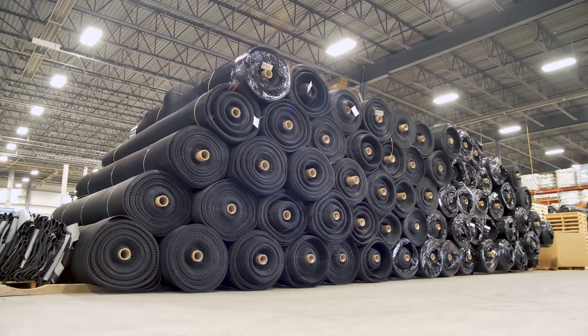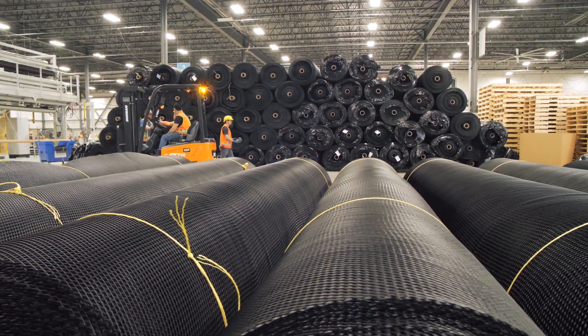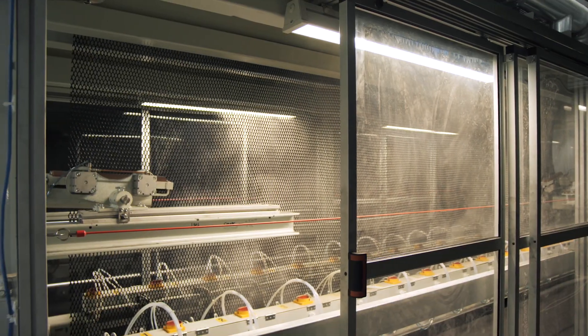We can easily make two rolls per hour, and this roll is about 300 feet long, so pretty efficient — and the lamination lines are even faster.